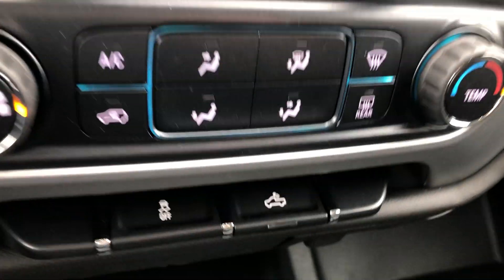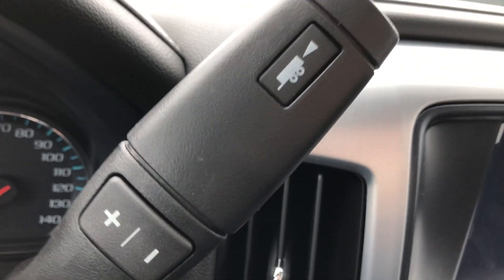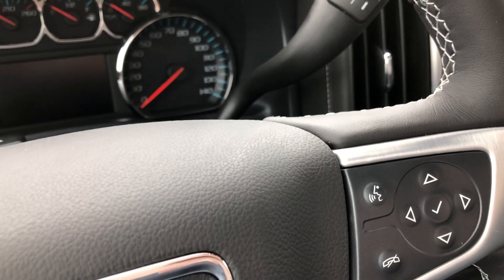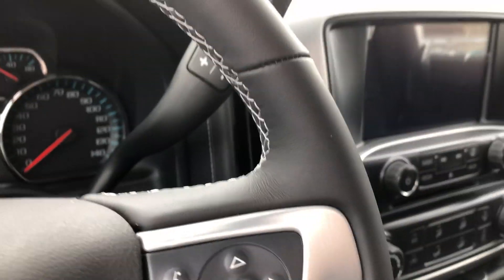Interior controls include climate control, lighted bed controls, and trailering controls. The beautiful black leather-wrapped steering wheel features cruise control settings, as well as hands-free calling and audio. This vehicle also comes equipped with remote start.